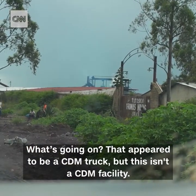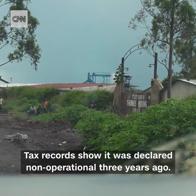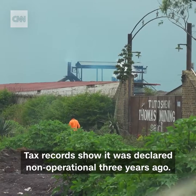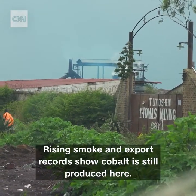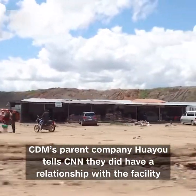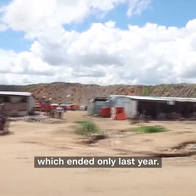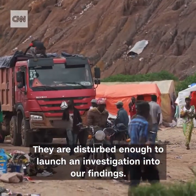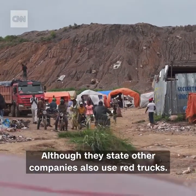That appeared to be a CDM truck, but this isn't a CDM facility. Tax records show it was declared non-operational three years ago, yet rising smoke and export records show cobalt is still produced here. CDM's parent company, Huayu, tells CNN they did have a relationship with the facility, which ended only last year. They're disturbed enough to launch an investigation into our findings, although they state other companies also use red trucks.